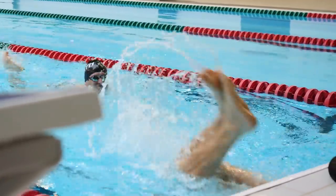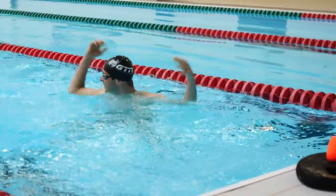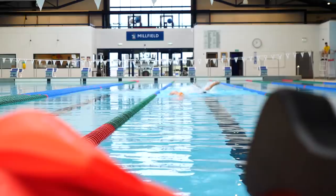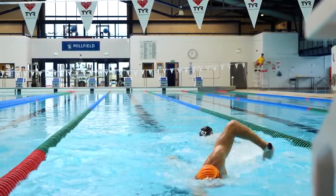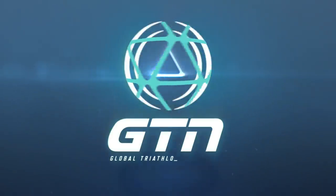Public swimming. At some point, we have all experienced the joys of public swimming — the feet tapping, the slow swimmer, the middle of the lane swimmer, the Michael Phelps who swims over everyone. Public swimming: it's fun, isn't it? No. But in all seriousness, many of us actually have to use these sessions for our day-to-day training. So how do we get the most out of them rather than exploding with anger? Here are some tips and tricks.